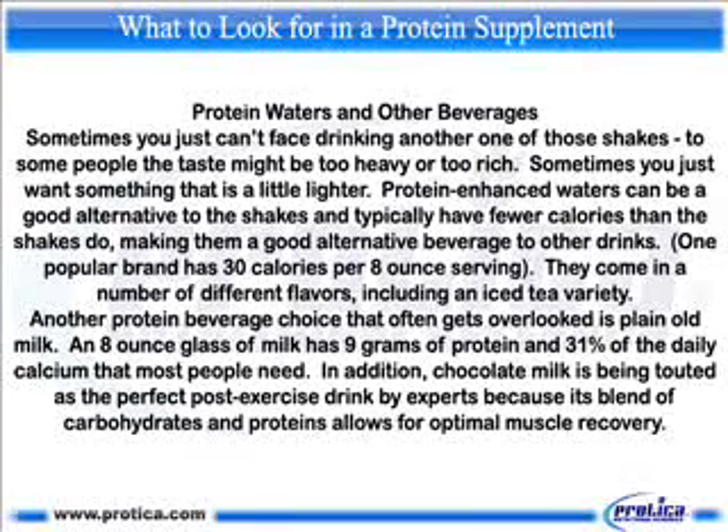Another protein beverage choice that often gets overlooked is plain old milk. An 8-ounce glass of milk has 9 grams of protein and 31% of the daily calcium that most people need. In addition, chocolate milk is being touted as the perfect post-exercise drink by experts because its blend of carbohydrates and proteins allows for optimal muscle recovery.